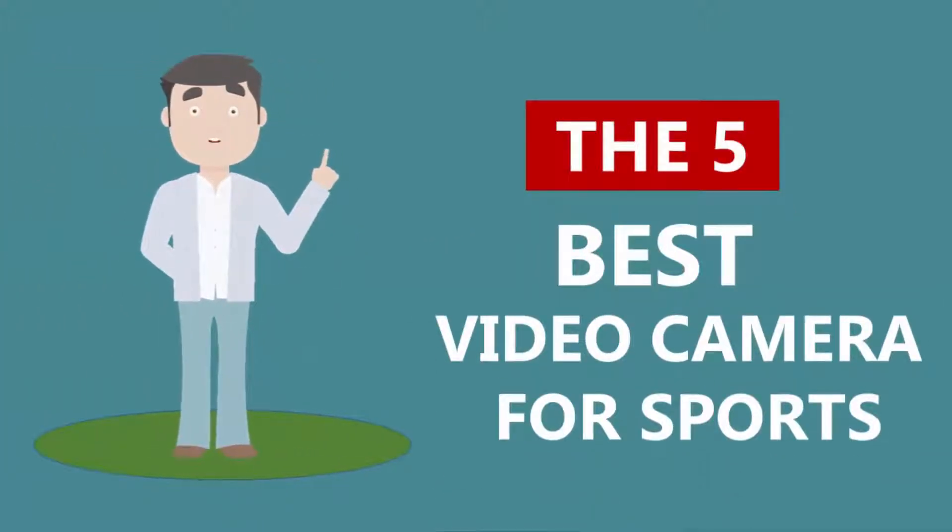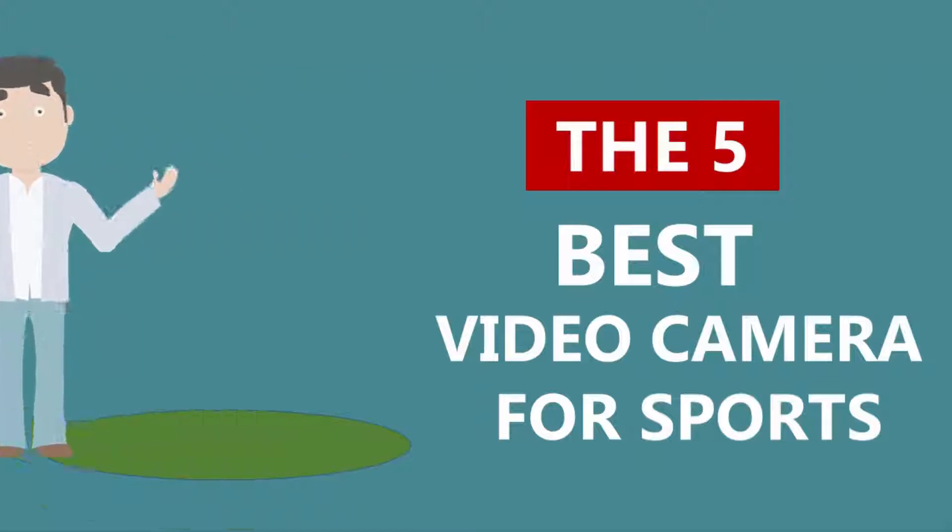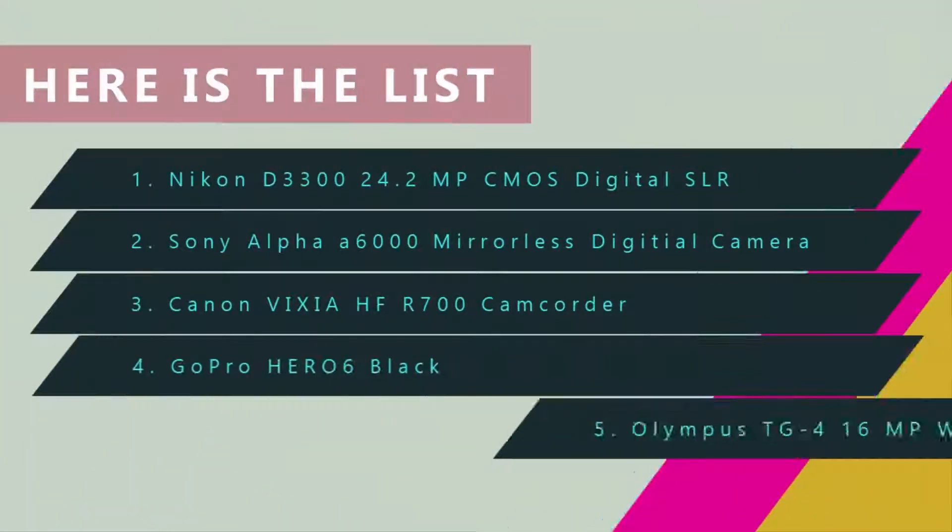Here we present the five best video cameras for sports. Let's get started with the list.